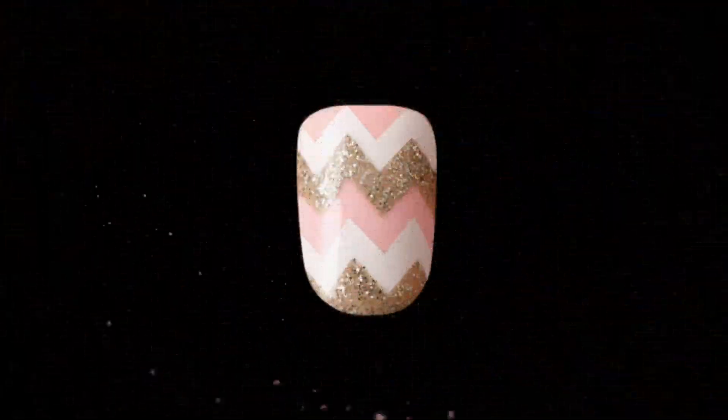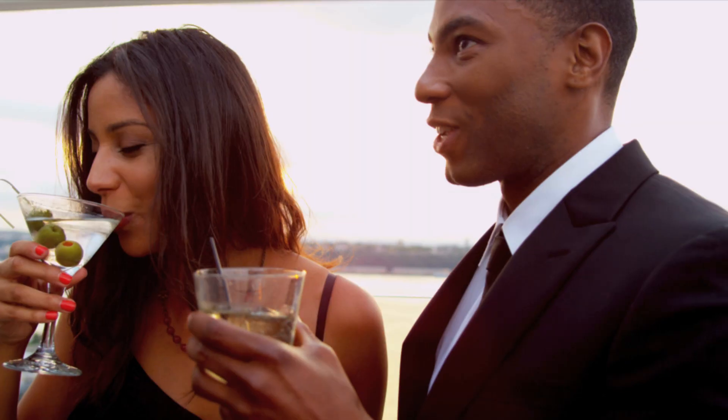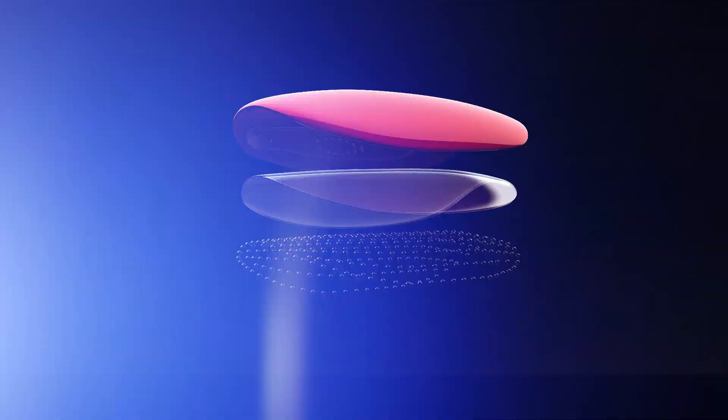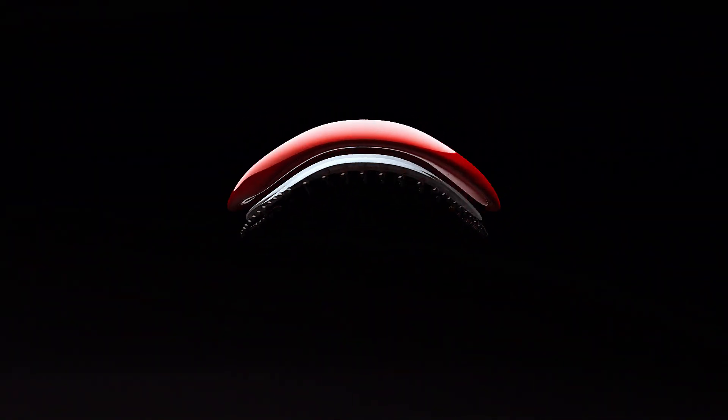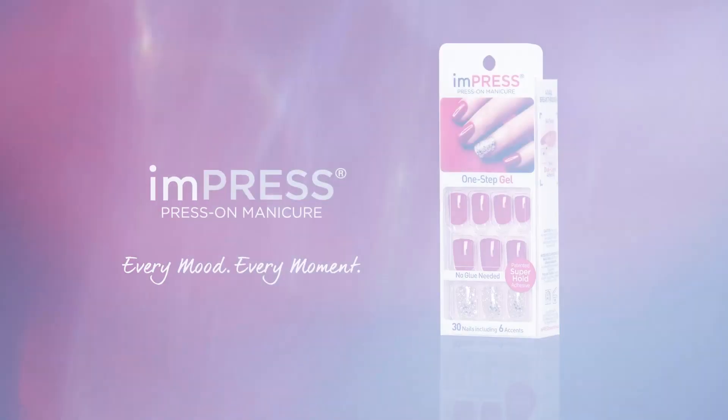Impress now offers over 30 irresistible colors to help you be your most impressive, each with trendy accent nails. These remarkable colors and individual styles are designed for every mood or moment. This groundbreaking marriage of technology and style guarantees that those who wear them are sure to impress.